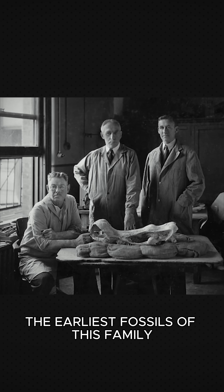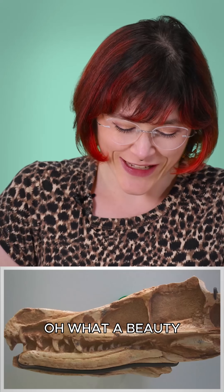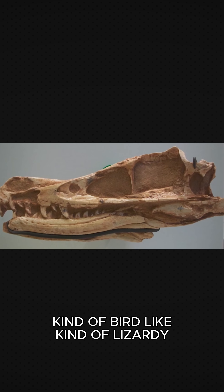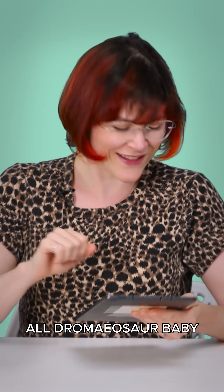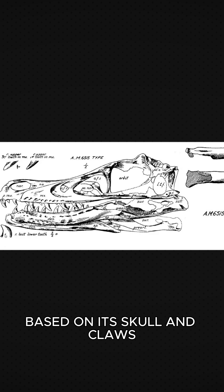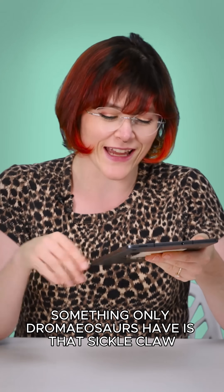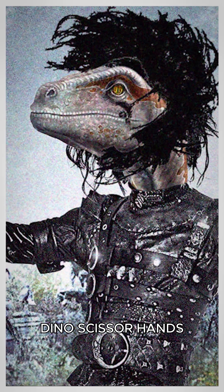The earliest fossils of this family go back to the 1920s. Oh, what a beauty — kind of bird-like, kind of lizard-y, all dromaeosaur. It was described by Henry Fairfield Osborne in 1924 based on its skull and claws. Something only dromaeosaurs have is that sickle claw — dino scissorhands.